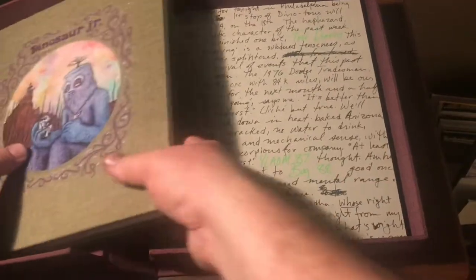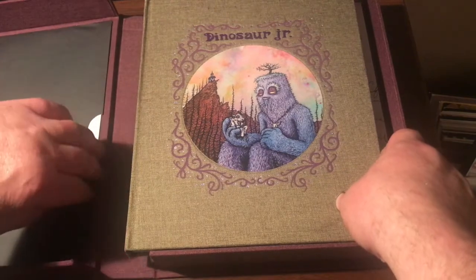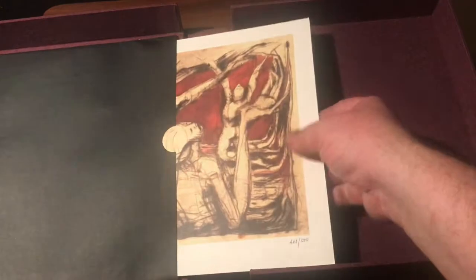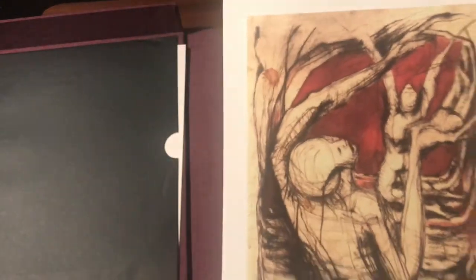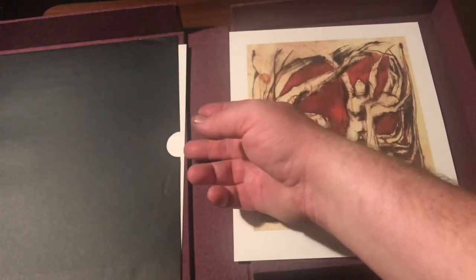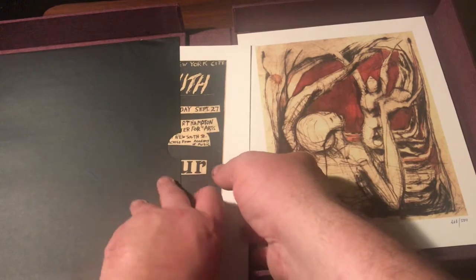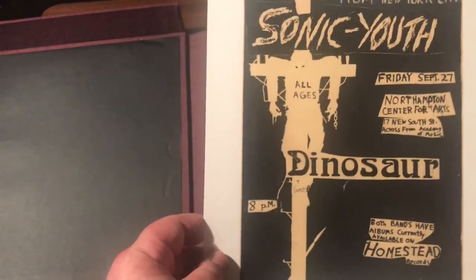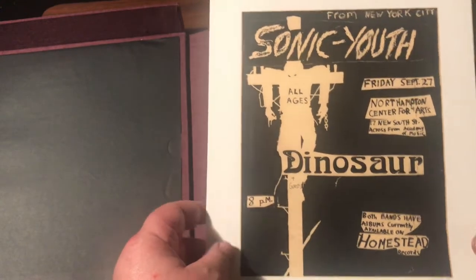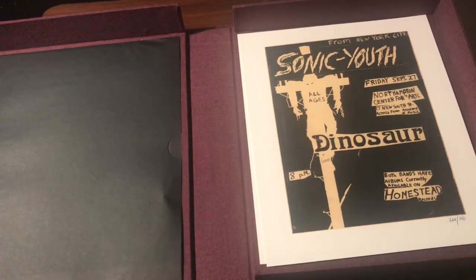If you love the band — and I guess if you're watching this video you love the band — there was also this folder over here, and this is what I'm mostly... oh, it's not a folder at all. Here we go. So this is like a print from one of the artists. It's hand-numbered 366 out of 500 — there were only 500 of these made. Another print from one of the artists for the Dinosaur and Sonic Youth one — one of my favorites.